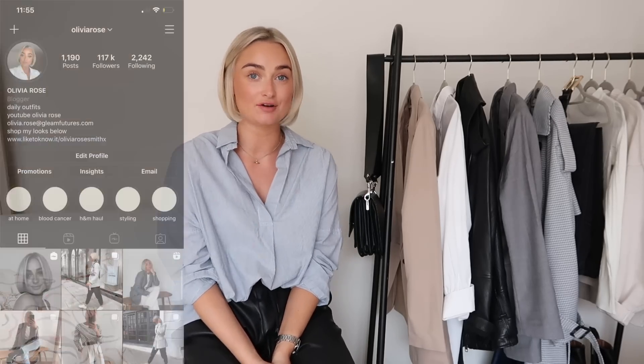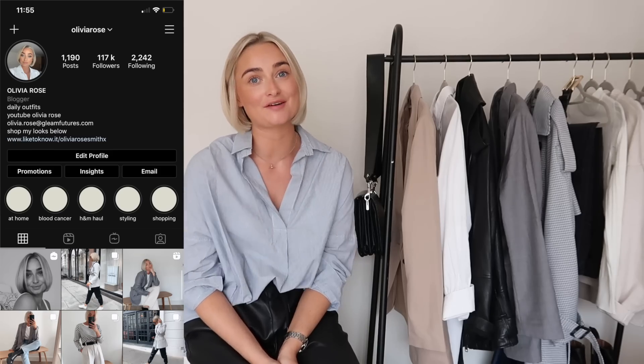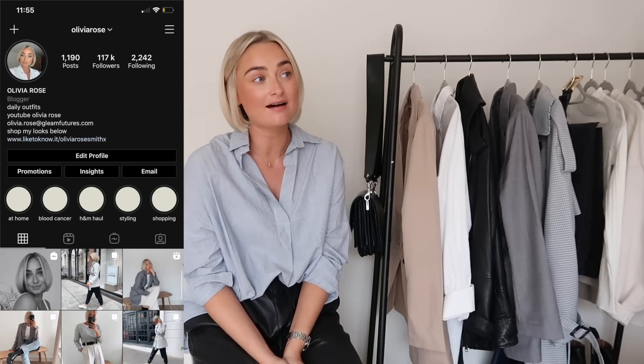Hi guys, welcome back to my channel, thank you very much for coming back. If you are new here, welcome — my name is Olivia, I'm at Olivia Rose on Instagram if you wanted to check me out there as well. Today I'm going to be filming a video on how to build the perfect autumn capsule wardrobe.